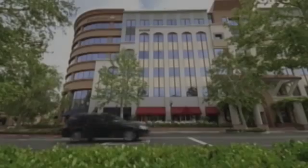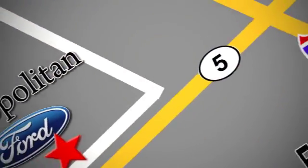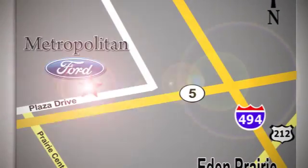Whether you're buying today or just shopping, at Metropolitan Ford you can expect to experience something truly unique. Call or stop in today. We're conveniently located near 494 and Highway 5 in Eaton Prairie.